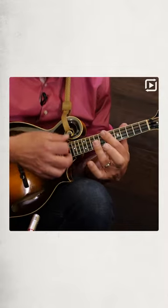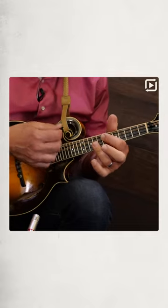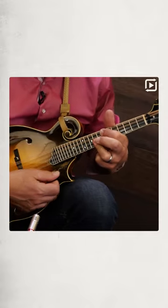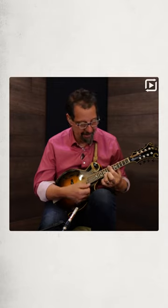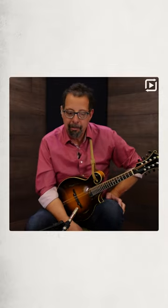In jazz in particular, you can get a major seventh. What is a major seventh? It's the seventh note of the scale added to that 1, 3, and 5. So in the case of the key of D — 1, 2, 3, 4, 5, 6, 7 — it's that sound. The sound of a major seventh. Super pretty chord. Used in pop music and jazz. Not so prevalent in bluegrass.